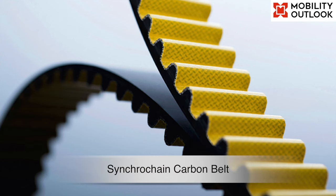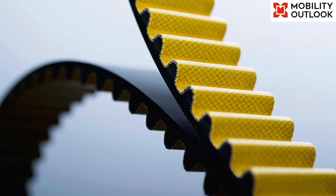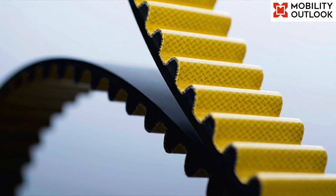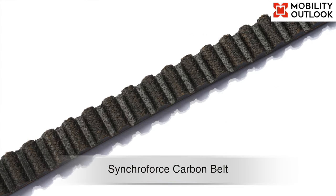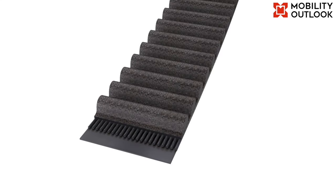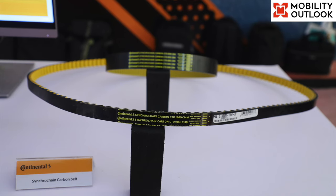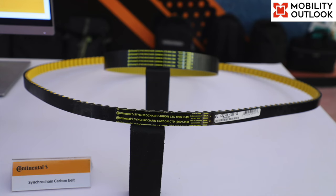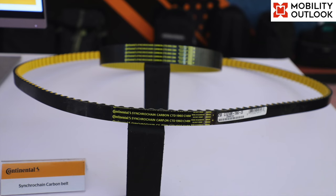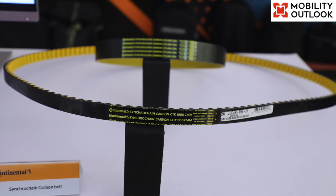The next one is the Synchro Chain Carbon Belt — a heavy duty timing belt featuring specially treated fabric, polyurethane teeth, carbon tension member and polyurethane backing for extreme applications including chain replacement. These belts reduce system width by up to 80% compared with standard timing belts. The Synchro Force Carbon Belt is a heavy duty timing belt with synthetic rubber teeth, supporting high acceleration forces and shock loads with a glass-carbon hybrid tension member.